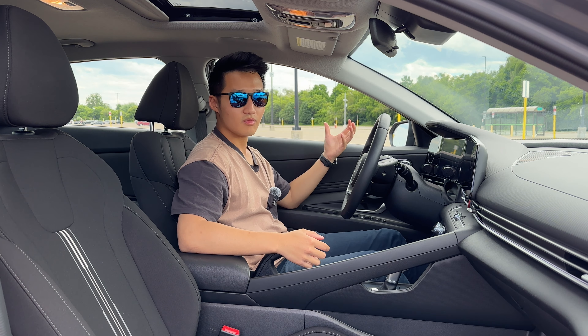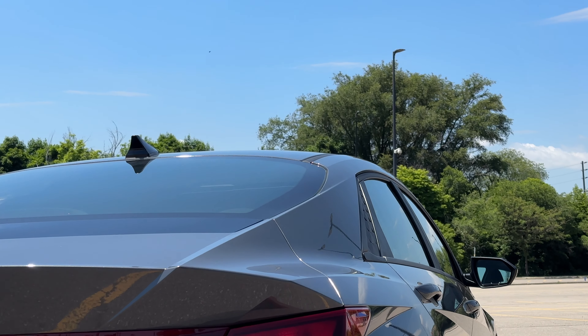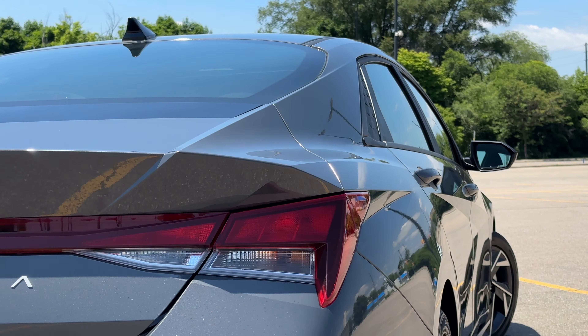Another thing that caught me off guard was the steering response. It doesn't give a whole lot of road feedback, but it sure is responsive, making it feel more agile to drive. I'm barely turning the steering wheel — very responsive. The suspension and ride quality is also pretty good: very stable on the highway and comfortable and compliant for daily commutes. These 17-inch rims are not too big for this car and definitely help with the ride quality.